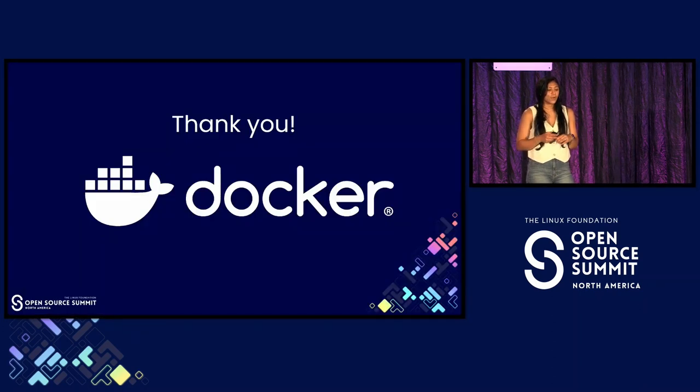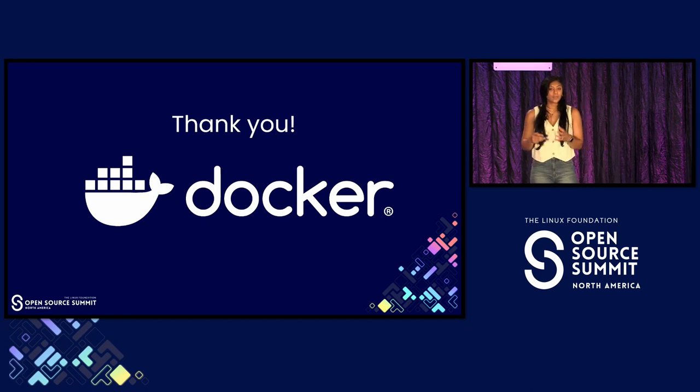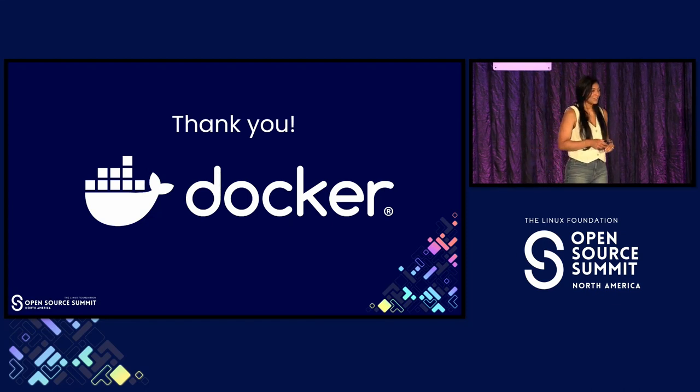If you take one thing away from what I talked about today, I hope it is that Docker is more than just part of the open source supply chain — we are a proactive partner dedicated to the success of open source. I hope everyone also has a chance to visit the Docker booth to learn more about how you can join the open source program and how you can utilize Docker Scout as well. Thank you.